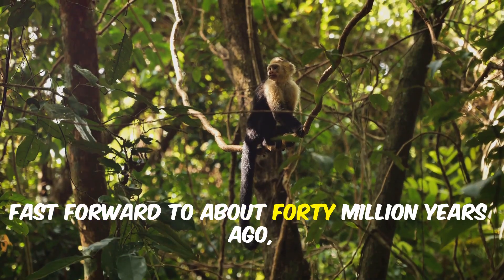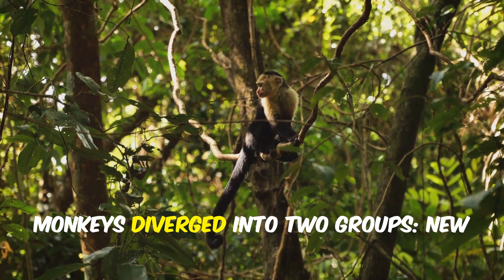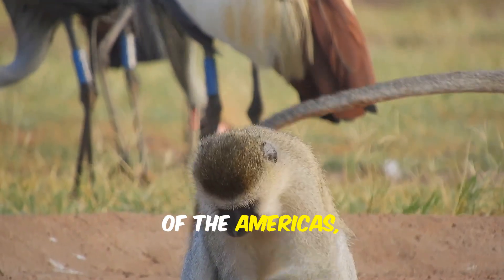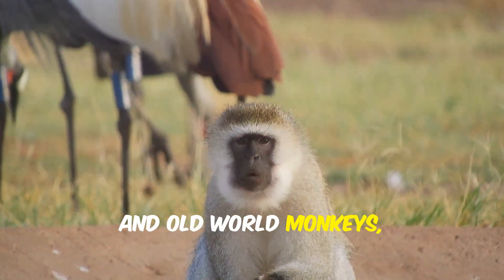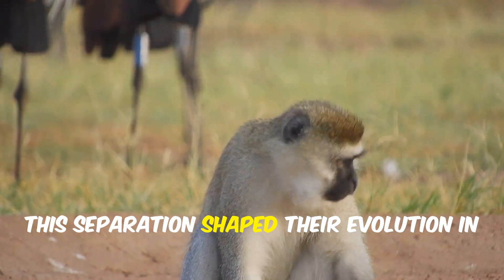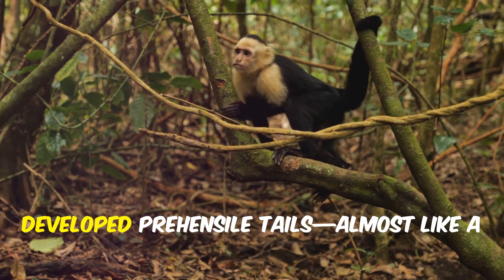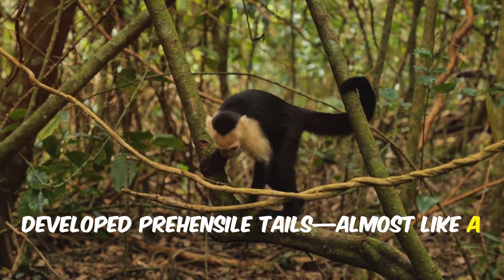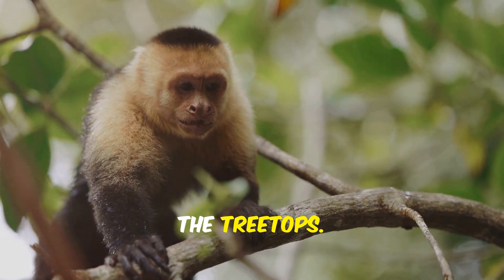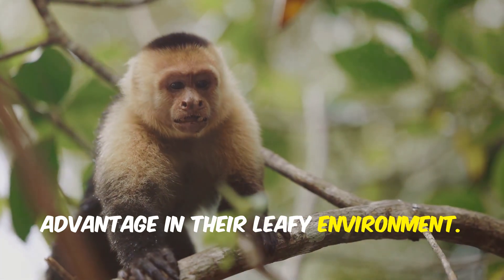Fast forward to about 40 million years ago and another dramatic split occurred. Monkeys diverged into two groups: New World monkeys, who made their home in the lush forests of the Americas, and Old World monkeys, who remained in Africa and Asia. This separation shaped their evolution in remarkable ways. New World monkeys, like the clever capuchins, developed prehensile tails — almost like a fifth limb — allowing them to grasp branches and move with incredible agility through the treetops, giving them a unique advantage in their leafy environment.